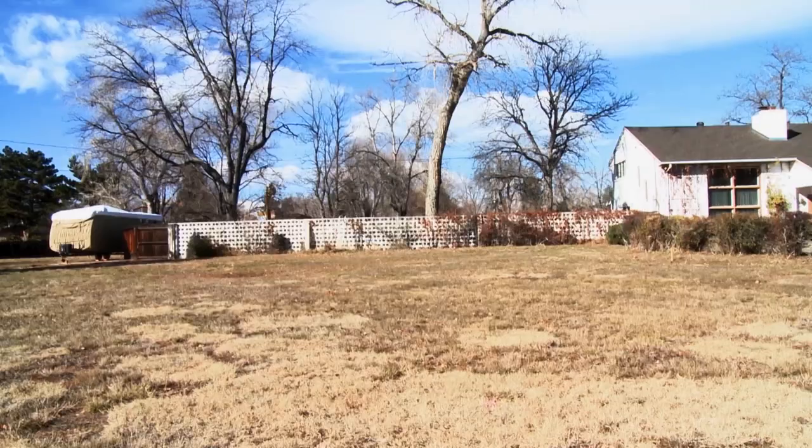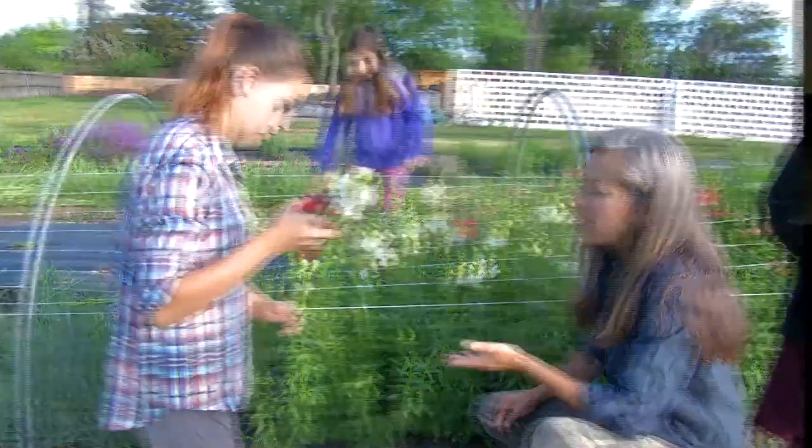This three acres is the last three acres of what was originally a 300-acre wheat farm, so the history, the agricultural history on this property, runs deep — with a 1949 farmhouse still standing.